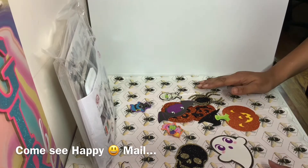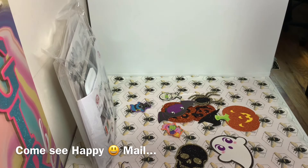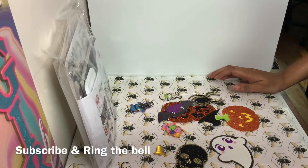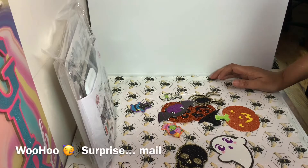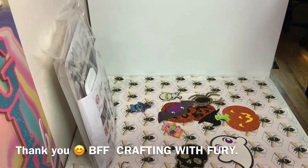Hey guys, it's Sunshine. Welcome to my channel and thank you for stopping by. If you're a new viewer, thank you and don't forget to subscribe and ring that bell so you can get all of my videos as they come up. So I got some happy mail — surprise mail from my BFF.